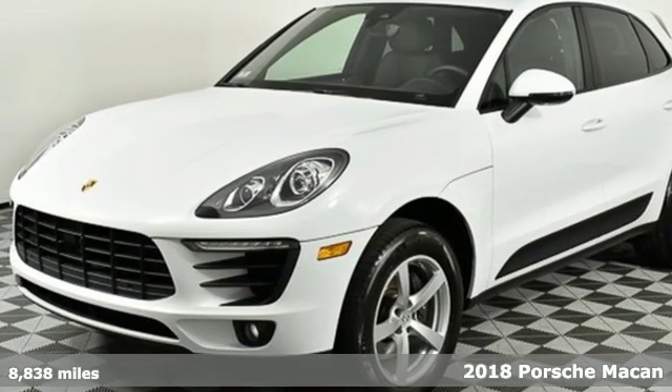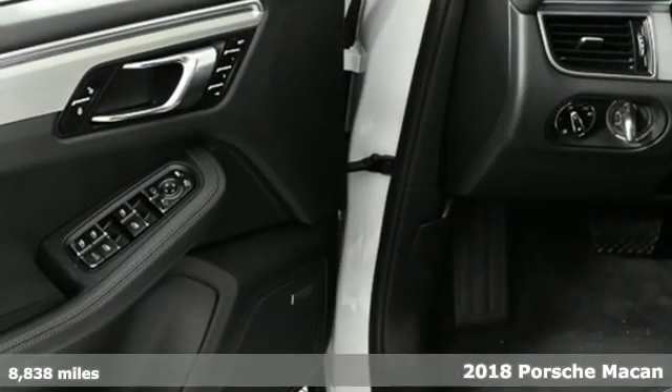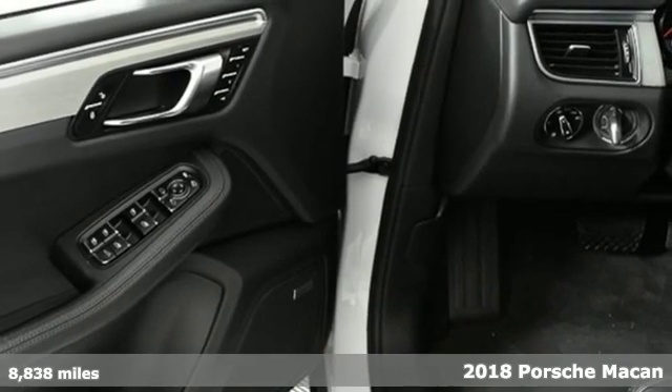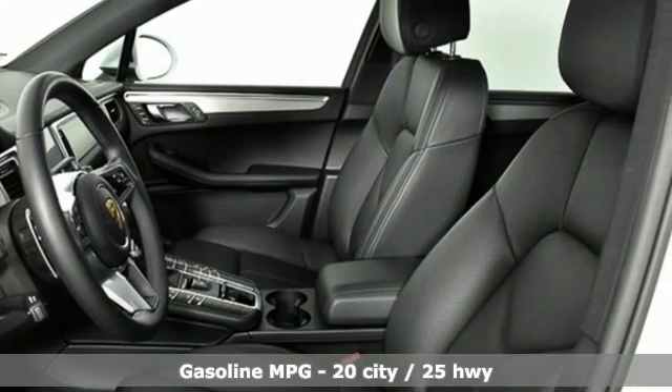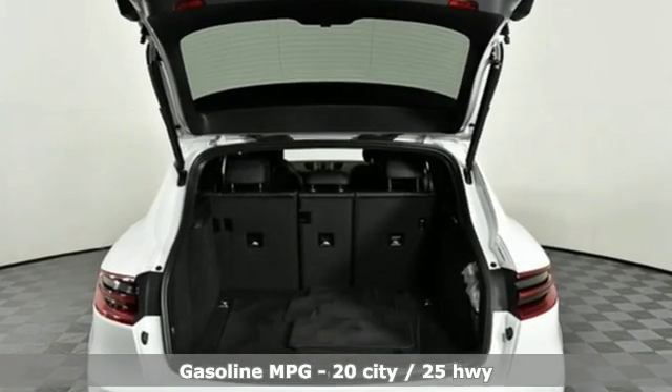Here's a 2018 Porsche Macan — a sports car among a field of compact SUVs. This Macan is ready to treat your life with a big dose of sportiness, practicality, and an unforgettable experience behind the wheel.